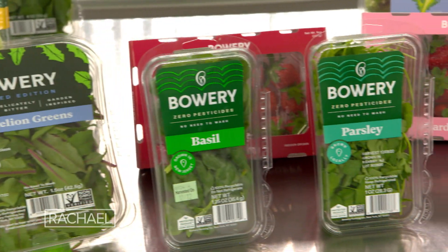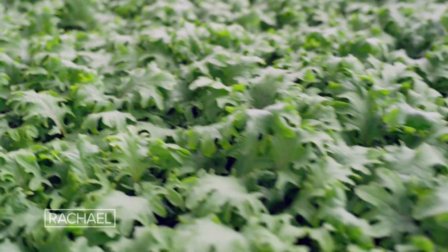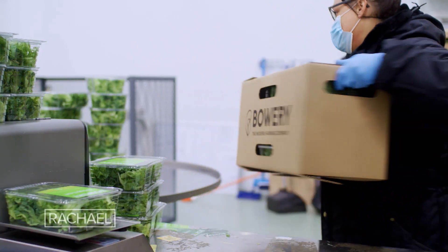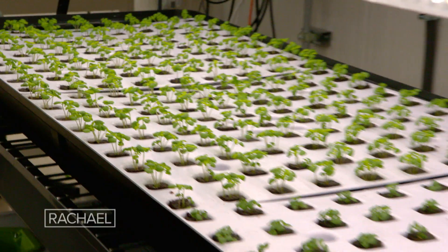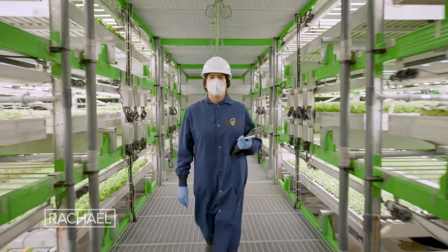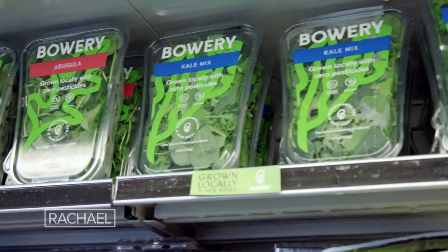At Bowery, we're trying to solve some really big problems facing all of us as citizens of the U.S. and the world. Some of those problems include the growing population and the need to feed that growing population. That population is also moving towards urban areas. What we're doing to be part of the solution to feed the future is building our farms near urban areas, near where people are, so that we can go from this farm that we're in today into stores onto people's kitchen tables within days.